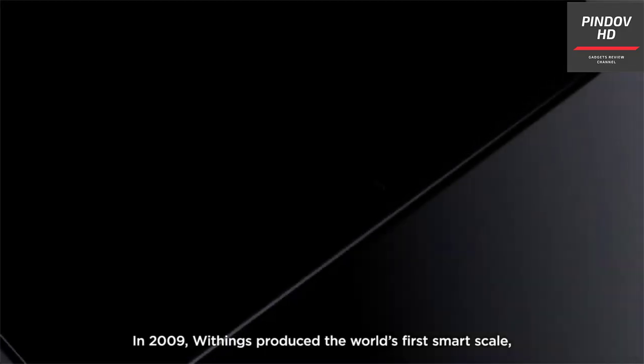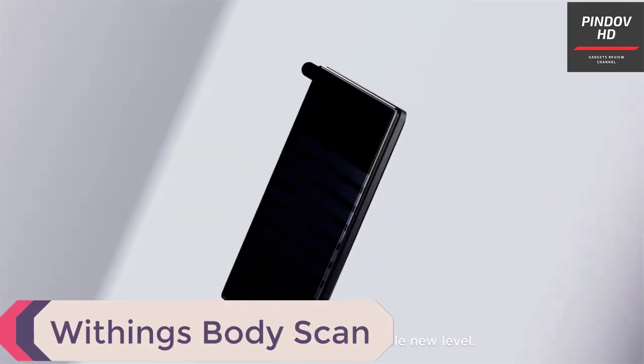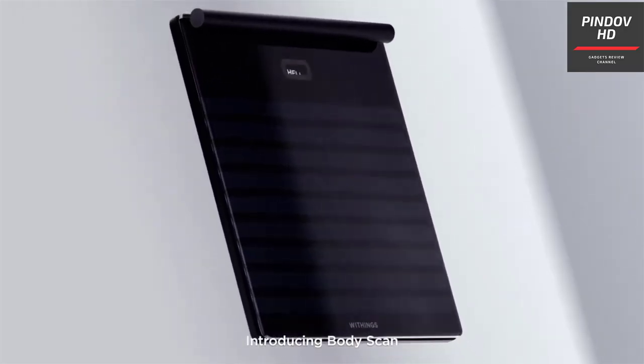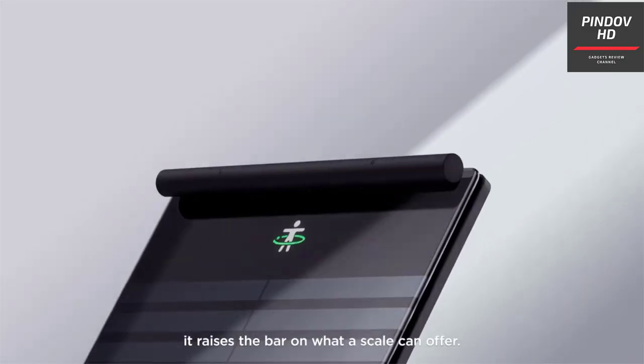Withings Body Scan. Smart weighing scales have been on the market for a long time, but have you heard of a weighing scale that can do ECG? Not just that — how about nerve activity assessment? Meet Body Scan by Withings, which has all those features and many more. Withings is a reputable brand that has been producing some of the most useful health and fitness gadgets.